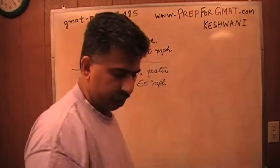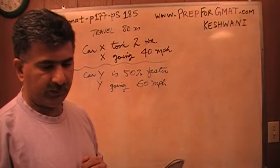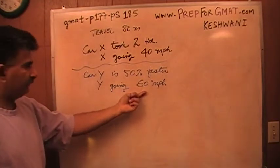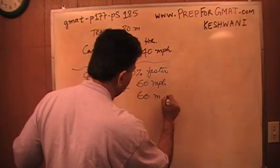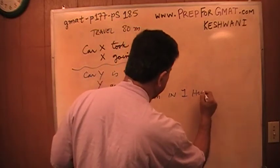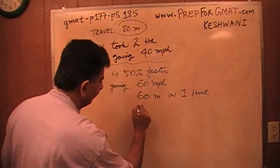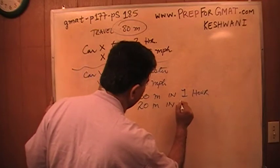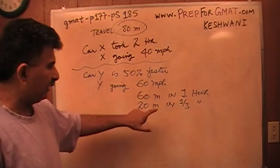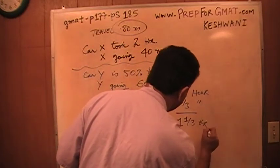The question is asking: how many hours did it take car Y to travel the route? This is simple — they are asking how long will it take to go 80 miles. Car Y goes 60 miles in 1 hour. It wants to go 80 miles, so it has to go another 20 miles. Since it is going 60 miles in 1 hour, another 20 miles — which is a third of 60 — should take a third of an hour. So it will take altogether one and one-third hours to go 80 miles.